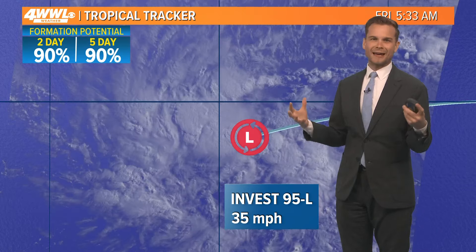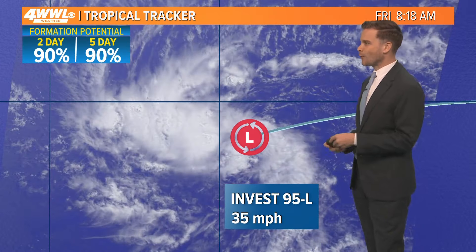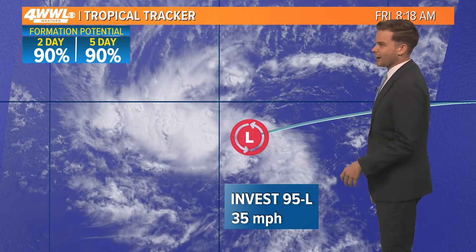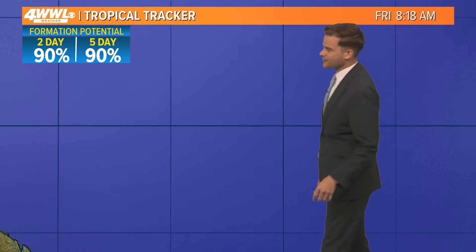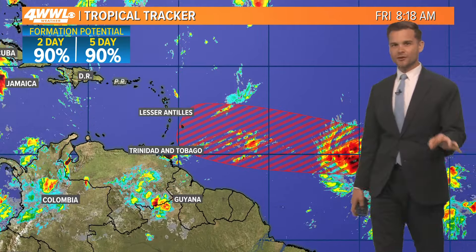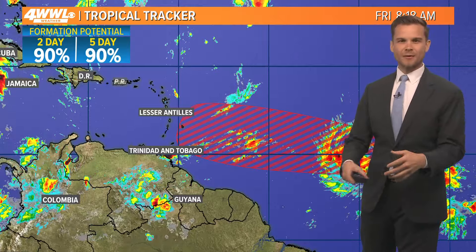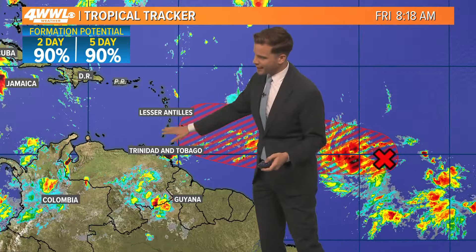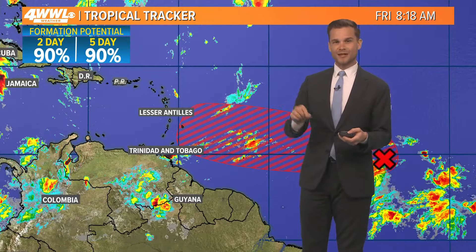Invest 95 is basically on the cusp of being a tropical depression or a storm. It wouldn't surprise me within the next hour or two if this gets a classification — it looks like it. The hurricane center certainly thinks it's going to do it at some point today. It's heading west at 15 to 20 miles an hour. The shear is going to be relaxing on this thing, and that's why we think it's going to continue to intensify. It very well could be a hurricane once it nears the windward islands as we get into Sunday night and Monday.